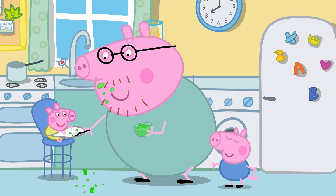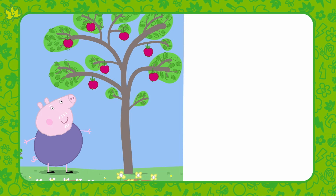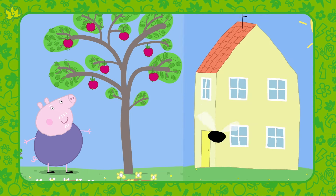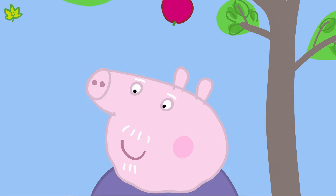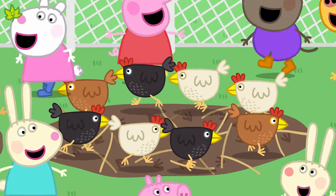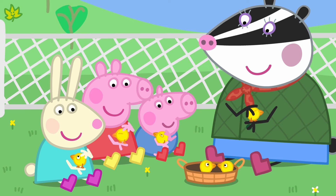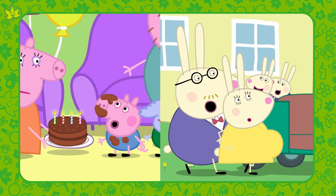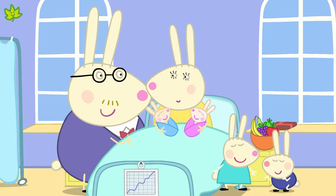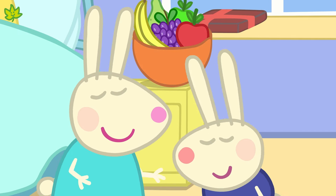Living things grow — which of these two things grow? Grandpa Pig's apple tree or Peppa's house? Yes, of course — it's Grandpa Pig's apple tree! The apple tree is the living thing. And finally, living things have babies — which of these two things have babies? Is it George's birthday cake or Mummy Rabbit? It is Mummy Rabbit — Mummy Rabbit is the living thing. You've just learned about living things and what they do. Well done!